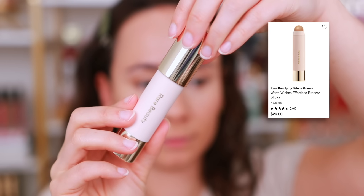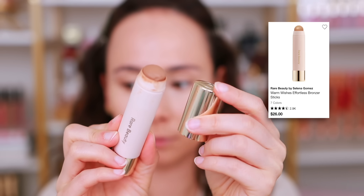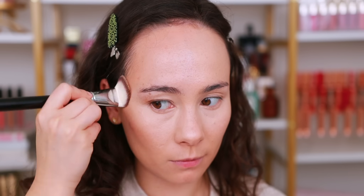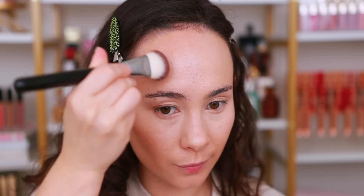Moving into liquid and cream bronzers — a repeat offender here: the Rare Beauty Bronzer Stick. One of the smoothest, creamiest, easiest-to-blend-out cream bronzers. I would recommend this to any makeup beginner. It has a great range of colors and pretty much blends itself out — a completely effortless bronzer stick.